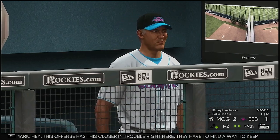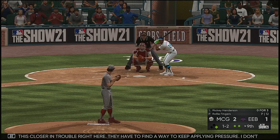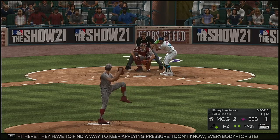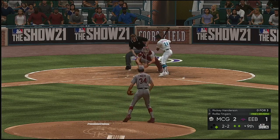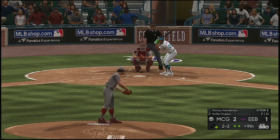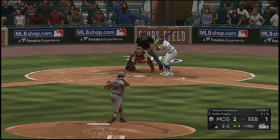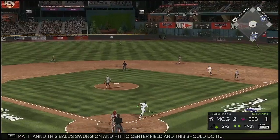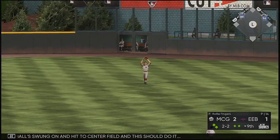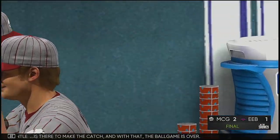This offense has this closer in trouble right here — they have to find a way to keep applying pressure. Everybody top step in the dugout. Fork ball — that's in the dirt for a ball. And this ball swung on and hit to center field — this should do it. Mantle is there to make the catch, and with that, the ball game is over.